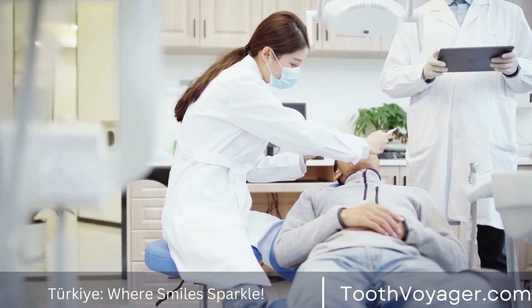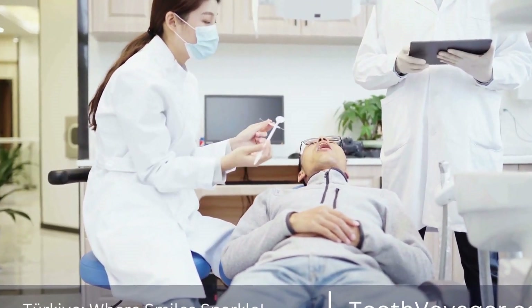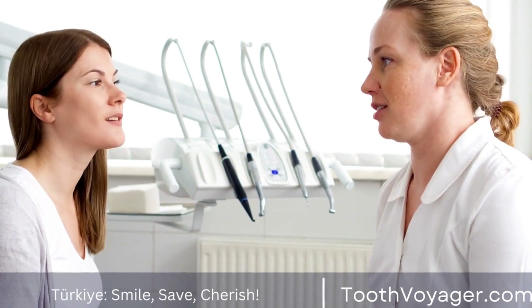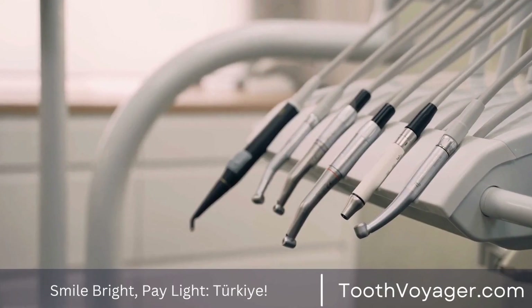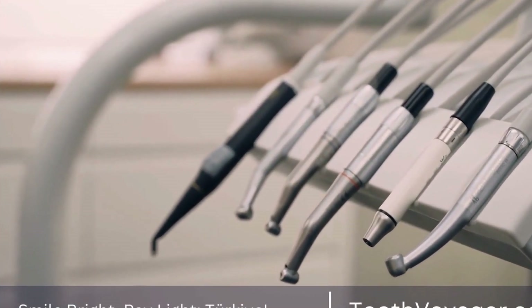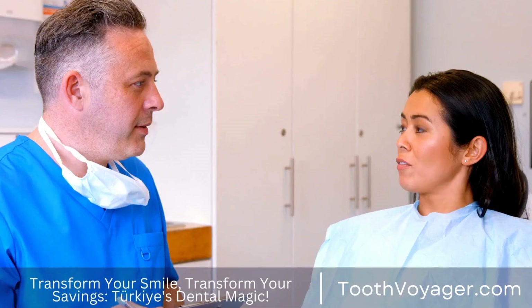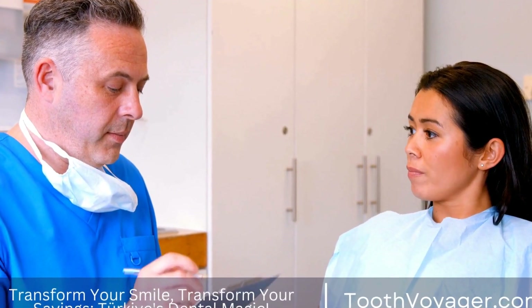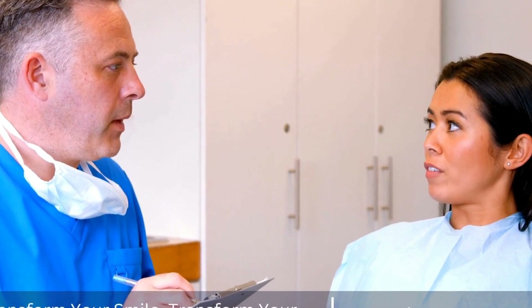In general, the cost of a dental crown in Turkey is significantly lower than in most European countries. This is mainly due to lower labor costs and overhead expenses in Turkey, which allows Turkish dental clinics to offer competitive prices without compromising on quality. On average, the cost of a dental crown in Europe ranges from €500 to €1000, depending on the material used and the complexity of the treatment. In contrast, in Turkey, the cost of a dental crown can be as low as €150 to €300, which is a fraction of the price in Europe.